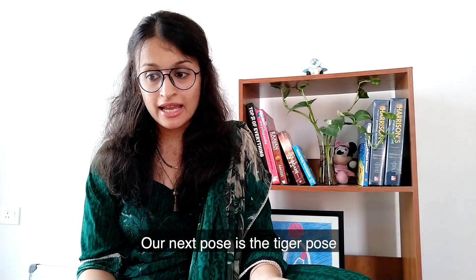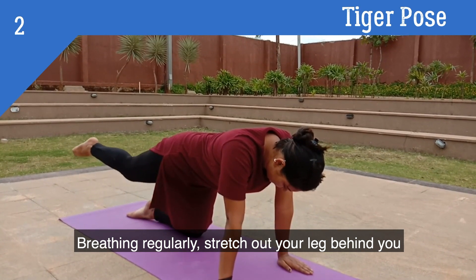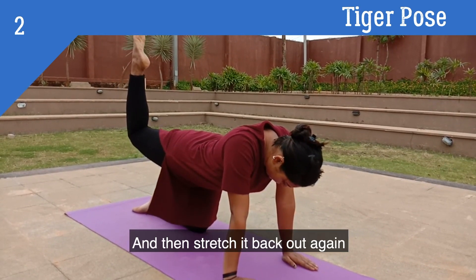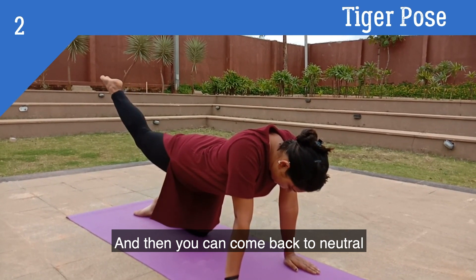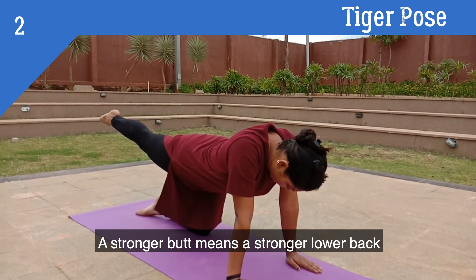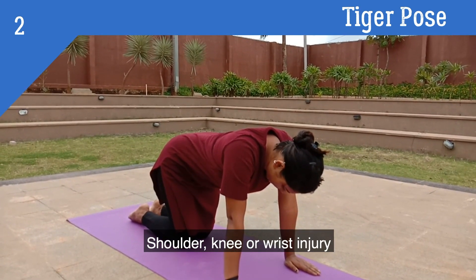Our next pose is the tiger pose. It starts on all fours just like the cat stretch. Breathing regularly, stretch out your leg behind you and then flex it in the air. Hold this position for two breaths and then stretch it back out again before returning to neutral. This exercise opens up your hips, tones your thighs, and tightens your butt. A stronger butt means a stronger lower back. Do not do this exercise if you have slipped discs, sciatica, or shoulder, knee, or wrist injury.